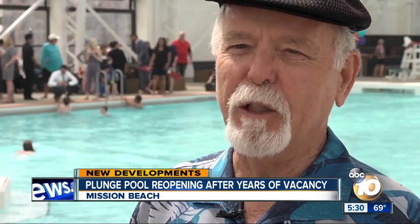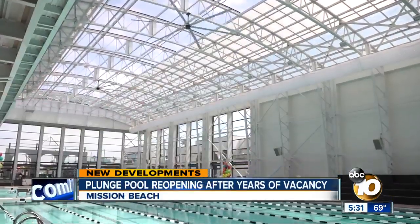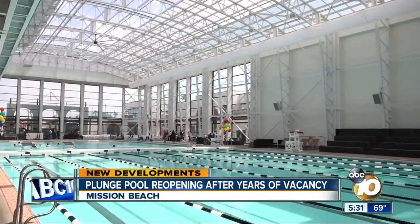What I remember about the plunge were the issues and the concerns about how we could swim and still be safe. When things would fall from the sky, it wasn't rain — it was the plaster from the ceiling. But today, the plunge is almost unrecognizable.